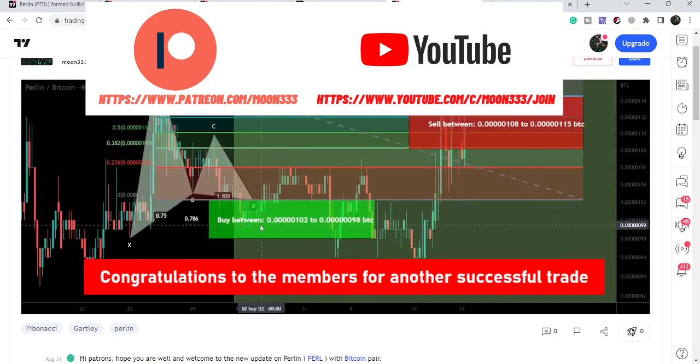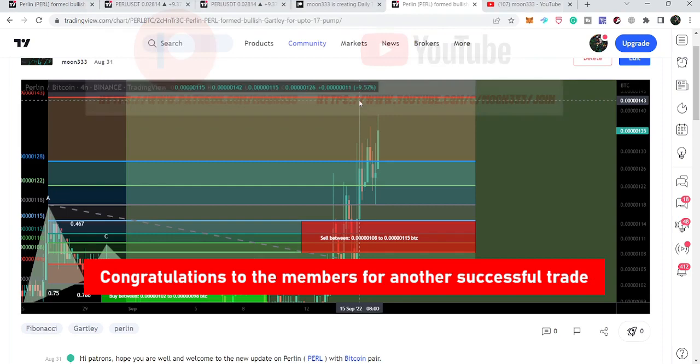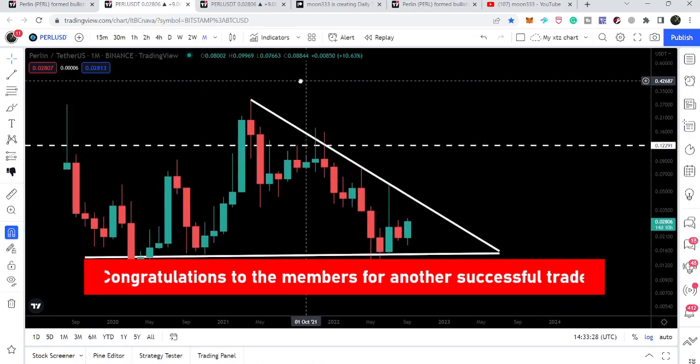It dropped to approximately 0.099, then moved up, moved down, moved up, and moved down again. Finally we had a very big pump and it rallied up to 0.000142 Bitcoin — that was more than a 50% pump.